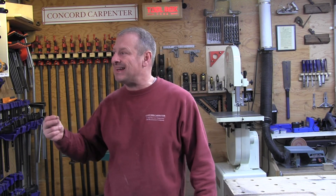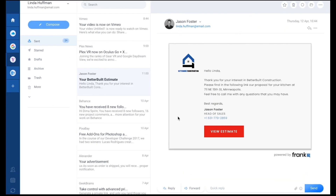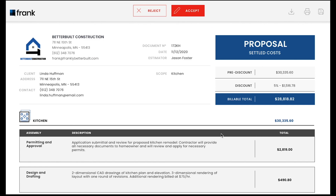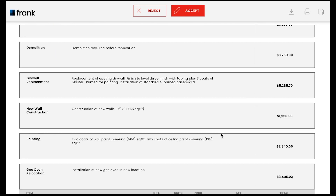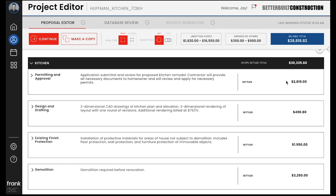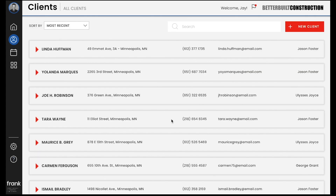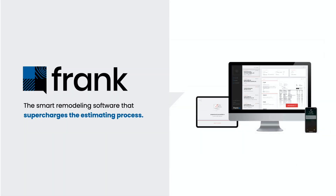Once done, you send the proposal to the client, who can review the numbers at whatever level of detail you specify. With one click they can approve or reject the proposal. Back on your end, you can track whether the proposal has been approved and monitor profitability, managing your entire roster of clients all in one system.